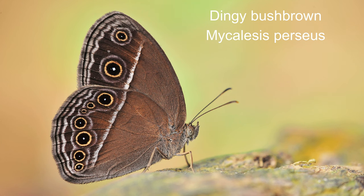16. Dingy bushbrown or Mycalesis perseus. Wingspan of adult butterfly 3 to 4 centimetres. The dingy bushbrown is a moderately common butterfly in South East Asia. Adults can be sighted flying low in and around grassy patches. As with other Satyrinae members, the adults fly in an erratic and jerky manner, as their wings are closed for a relatively long period during flights.